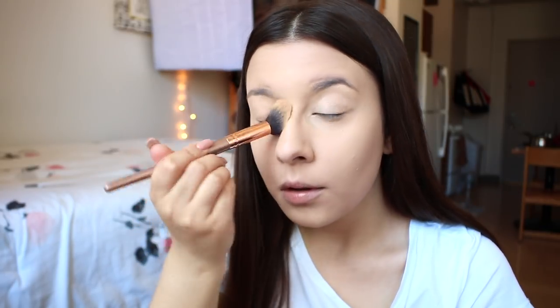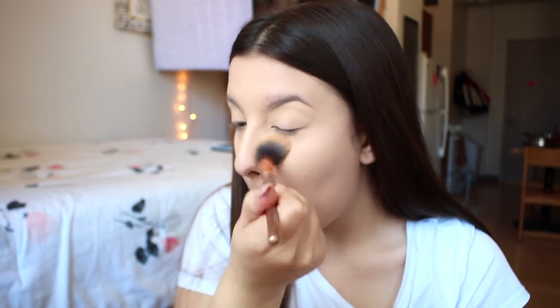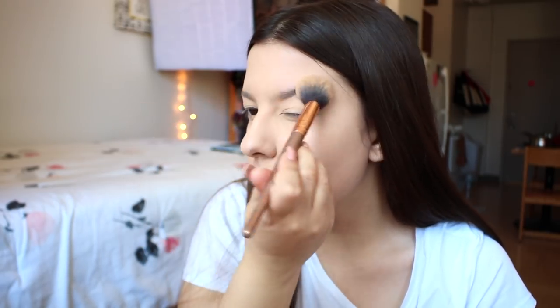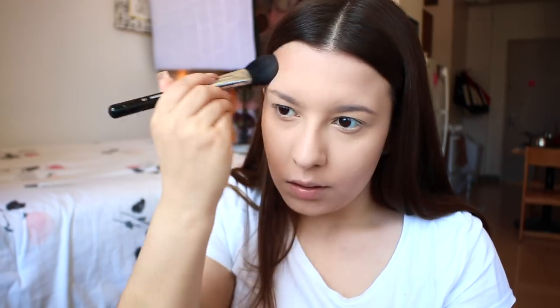To set that concealer and foundation I'm going in with the Maybelline Fit Me Loose Powder in the shade 10 Fair Light. I've also been absolutely loving this new Sigma large powder brush, the F20 — it's so soft and spreads the powder so nicely. For bronzer, I'm going in with my classic Anastasia rosewood bronzer.